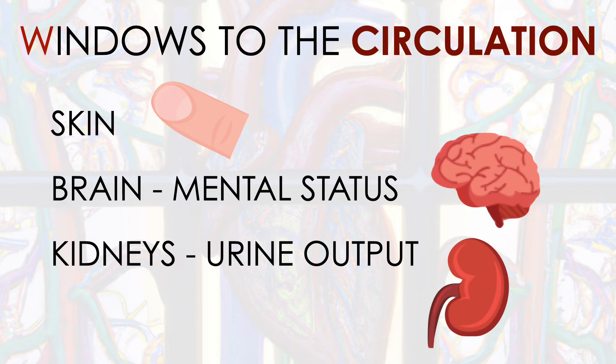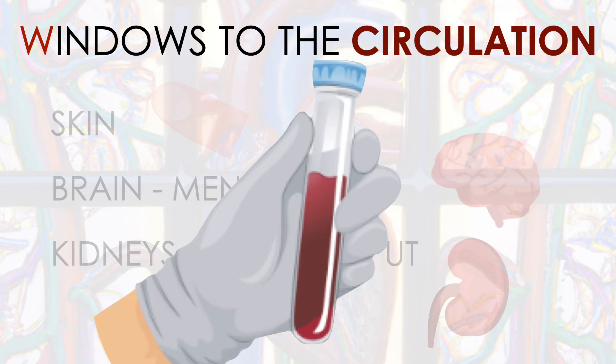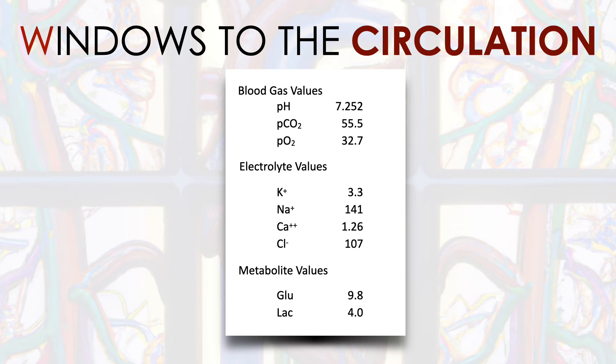And then finally, the kidneys — the window to the circulation via the kidneys is measuring that patient's urine output, which of course is not always possible with a single snapshot view of the patient. But those are the three clinical windows. There's also a blood test: measuring a venous blood gas will give us a lactate, and if the lactate is elevated but the three clinical windows were normal, we have potential occult hypoperfusion or occult shock.